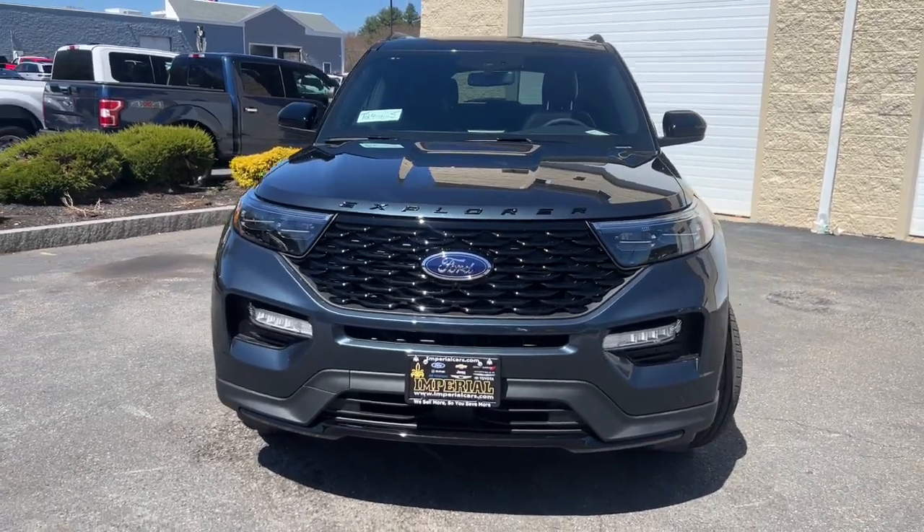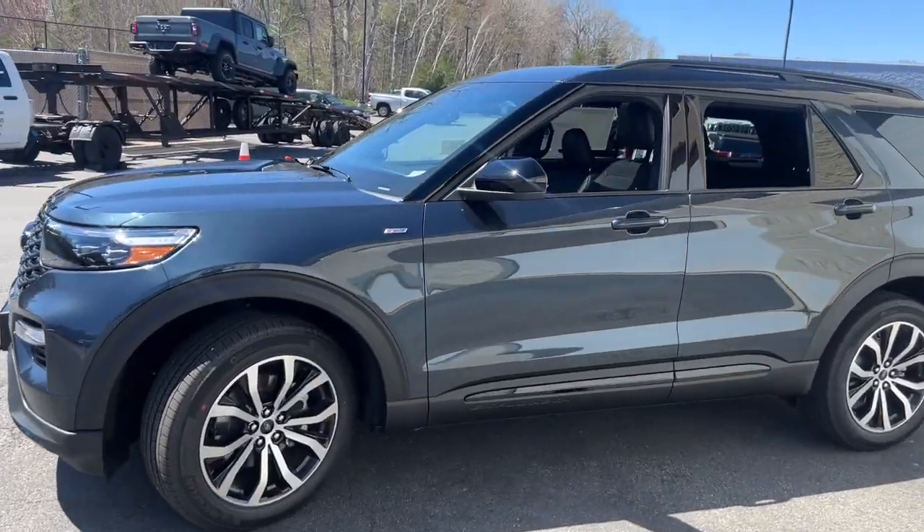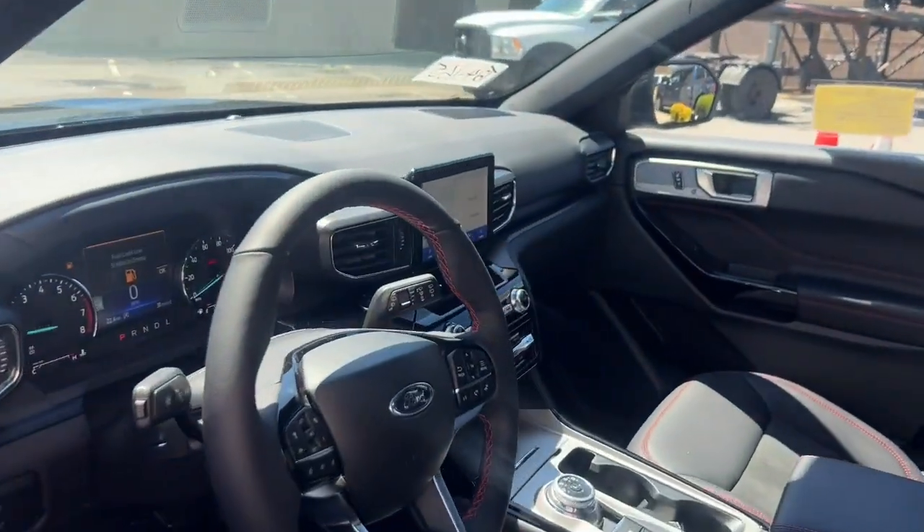This could be the car for you. The 2024 Ford Explorer. Handsome and rugged, this Explorer delivers solid mid-size SUV versatility.